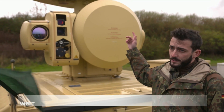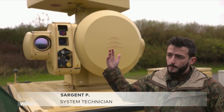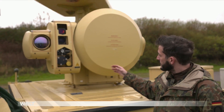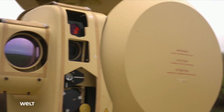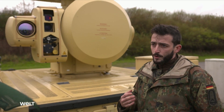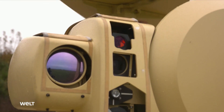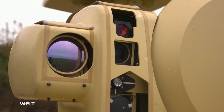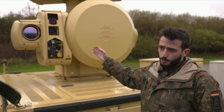On top, the rotating surge radar antenna is responsible for all RAM — rocket, artillery, and mortar — reconnaissance. The round antenna in front is the tracking radar antenna, which emits radar beams at the target so it can be tracked. On the side there is a TV camera and next to that an infrared camera, which can also be used to track the target visually.